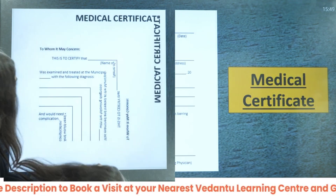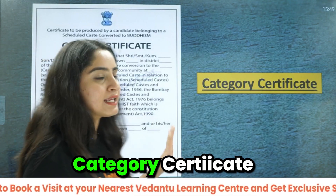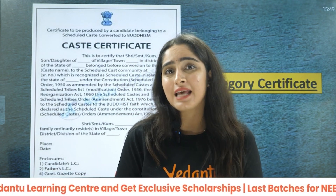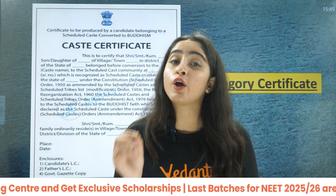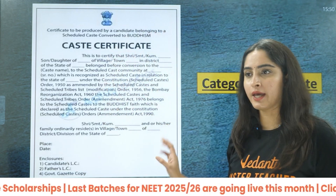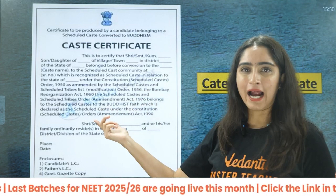Next is your category certificate. Whatever category you belong to — EWS, OBC, SC, ST, or the PWD category — you need to provide your caste or category certificate. This is how it is going to look like.